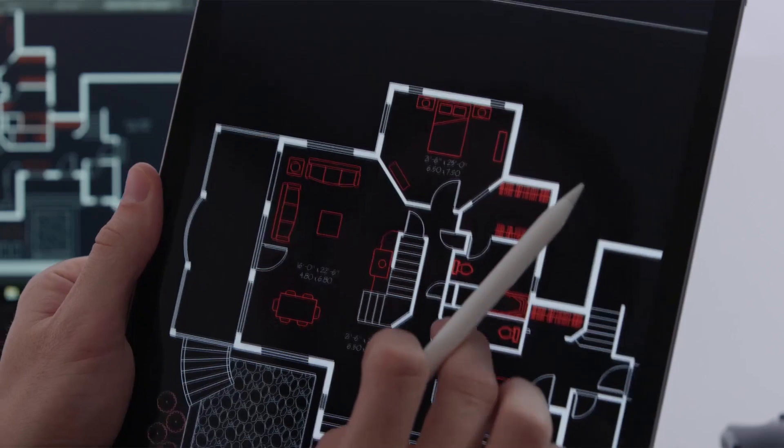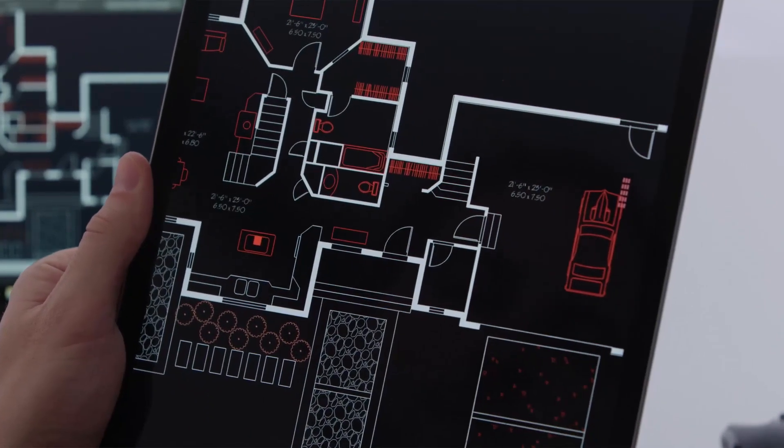Customers that currently subscribe to AutoCAD already have access to the AutoCAD mobile app, but this year we're adding more. As part of your subscription you will get access to the new addition to the AutoCAD family, the AutoCAD web application.